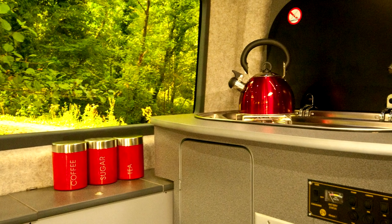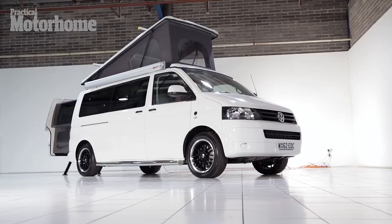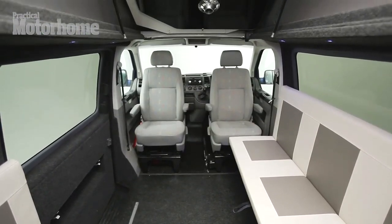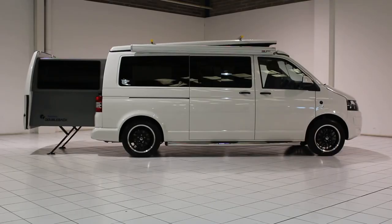Inside the vehicle, there will be a bed, a kitchen with a dining room, and a closet. The roof can be lifted up so that there is an opportunity to stand inside. The front seats are turned 180 degrees towards the residential area of the motorhome. The price of such a house on wheels is $87,000.